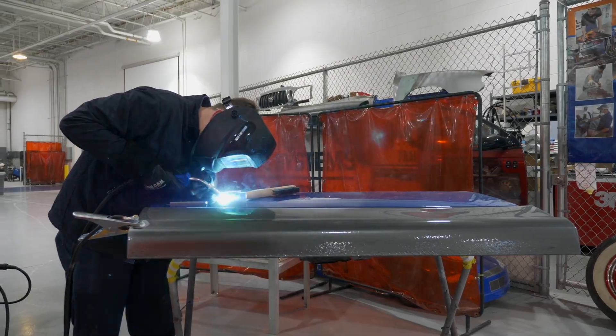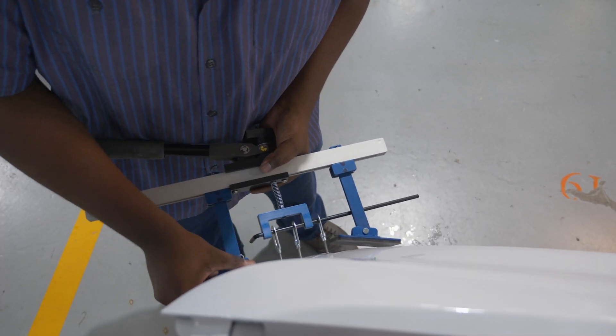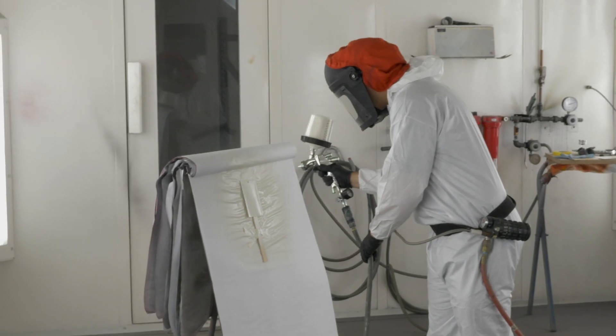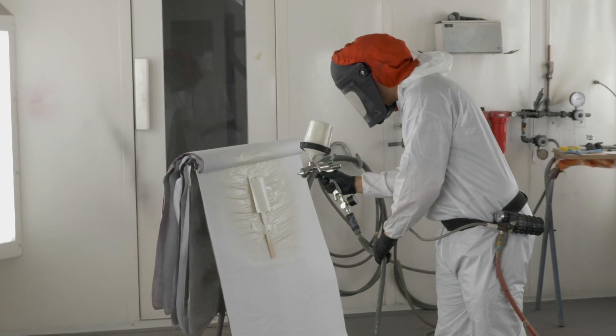You need to be a welder. You need to understand structure and engineering, being able to measure accurately. We have the artistic element of understanding color theory and how to get a color match, and what does it take to make it match.